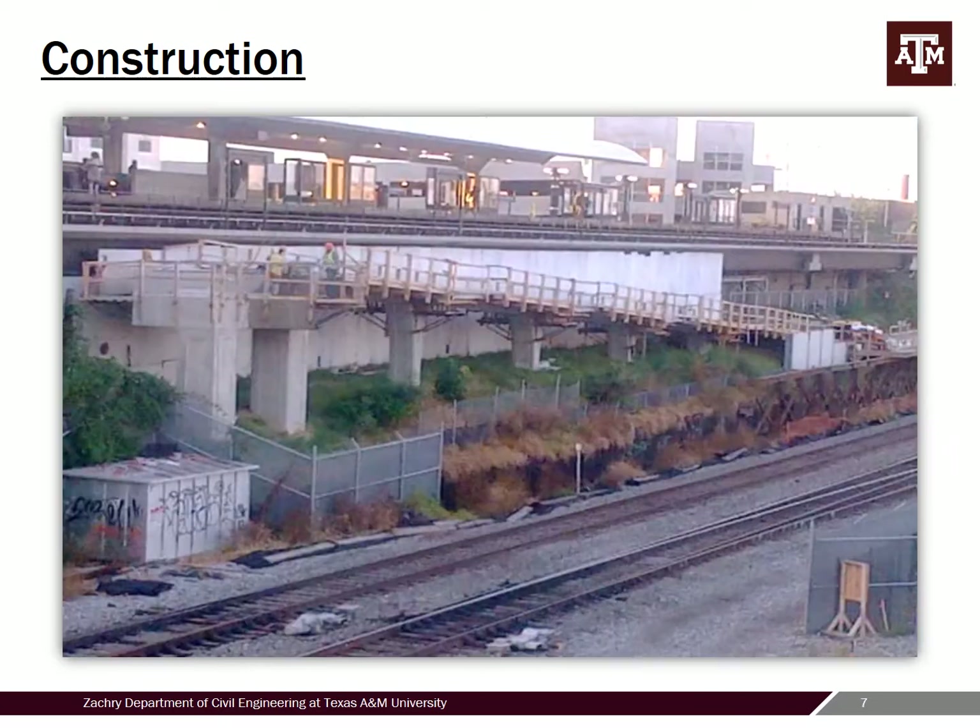Looking across to the other side, here's the ramp system right up against the metro station. You can see the piers that catch the other side of the truss, and the CSX rail lines we're jumping over. You can see the height of this structure — we needed 23 feet 6 inches of clearance for the rail line, which drove how tall the structure needed to be. ADA requirements also dictated how long a ramp we needed to get back down to the lower-level metro station.